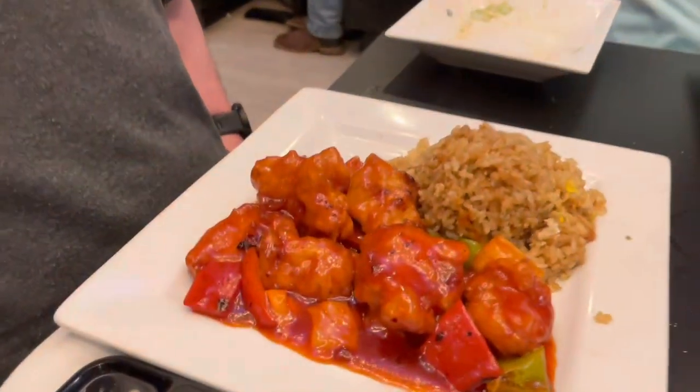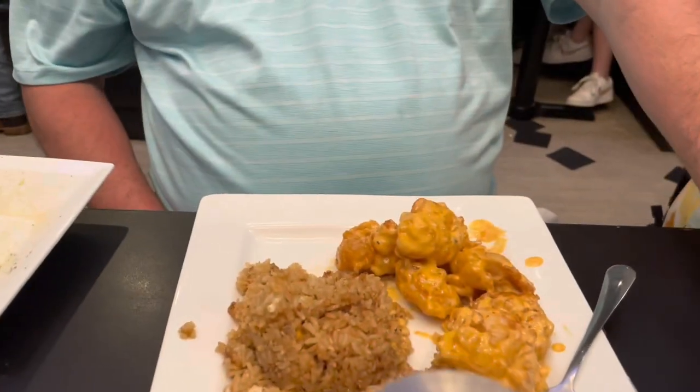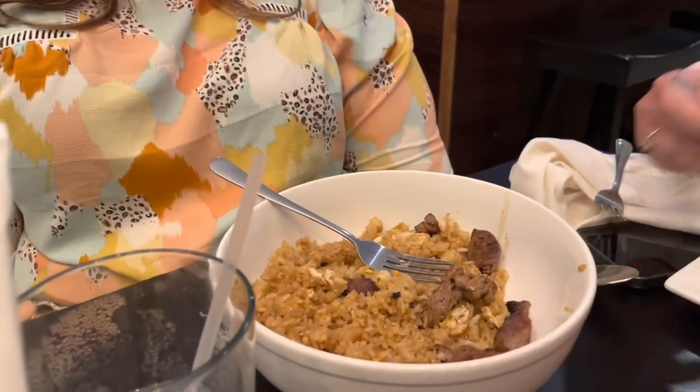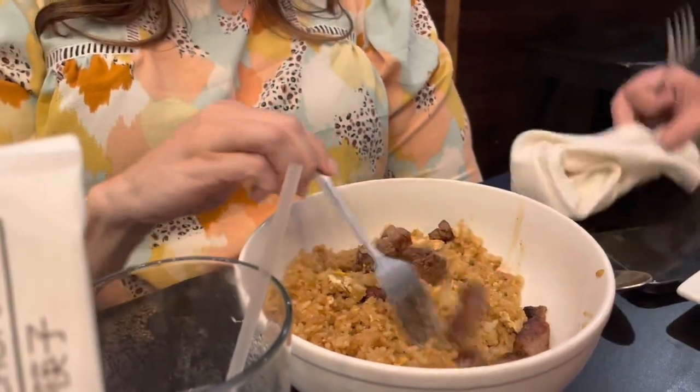Josh is a little impatient because I made him not touch his food yet. He got sweet and sour chicken and fried rice. Damien got some bang-bang shrimp and fried rice — bang-bang! Miss Carolyn got filet and fried rice bowl.